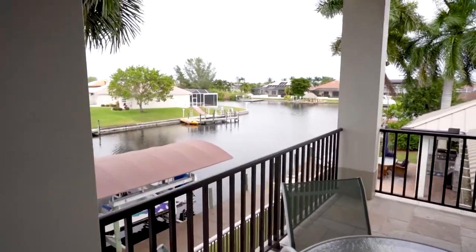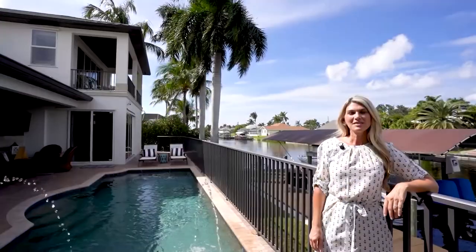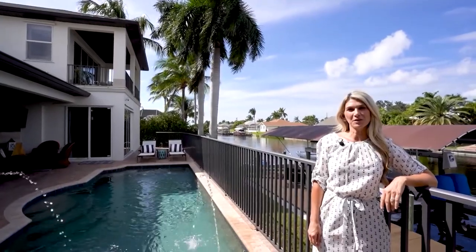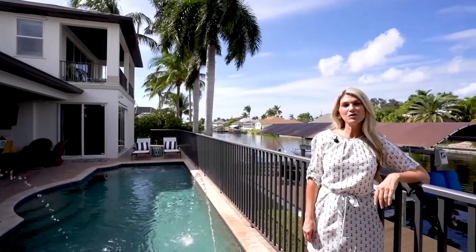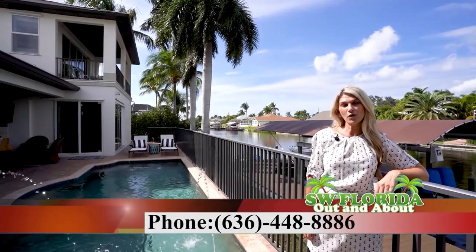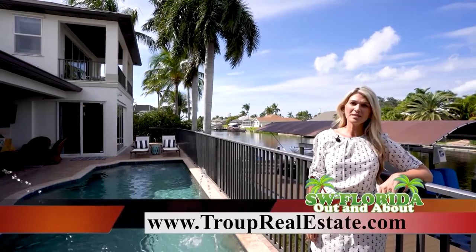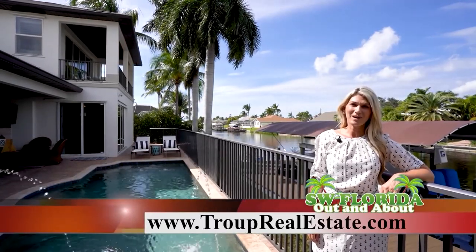Not to mention, you are minutes away from Cape Harbour, shops, dining, and nightlife. This home is offered at $1.2 million by Troop Real Estate. If you'd love to see this beautiful home, please give me a call today at 636-448-8886, or you can visit our website at TroopRealEstate.com.